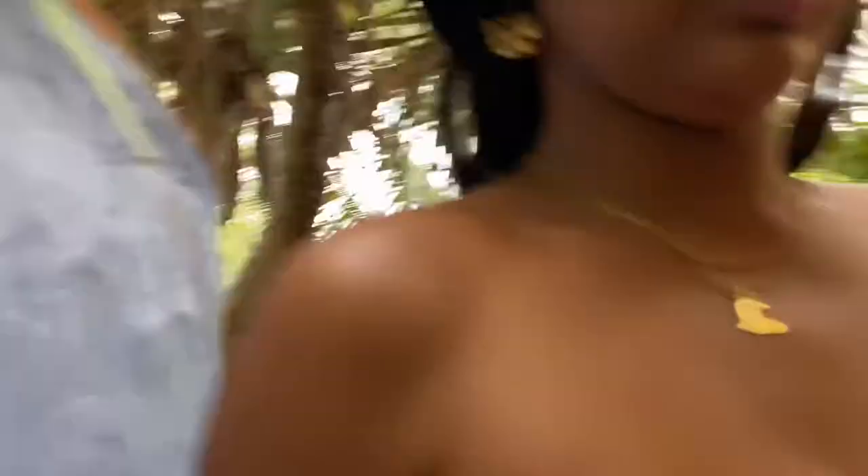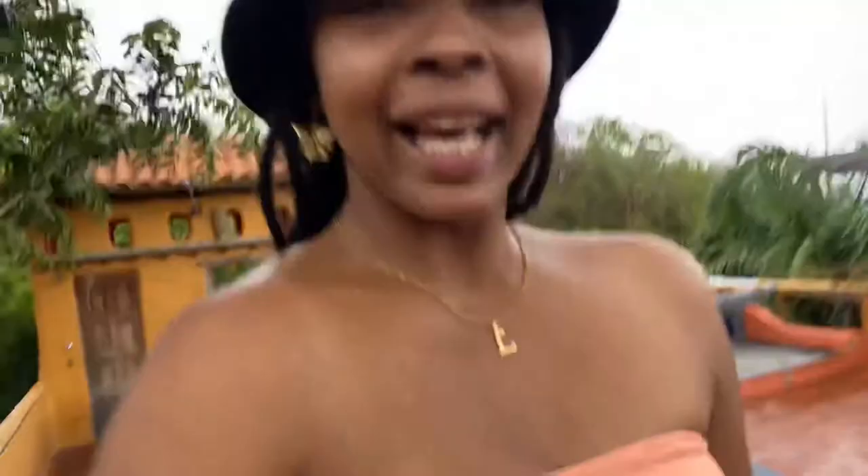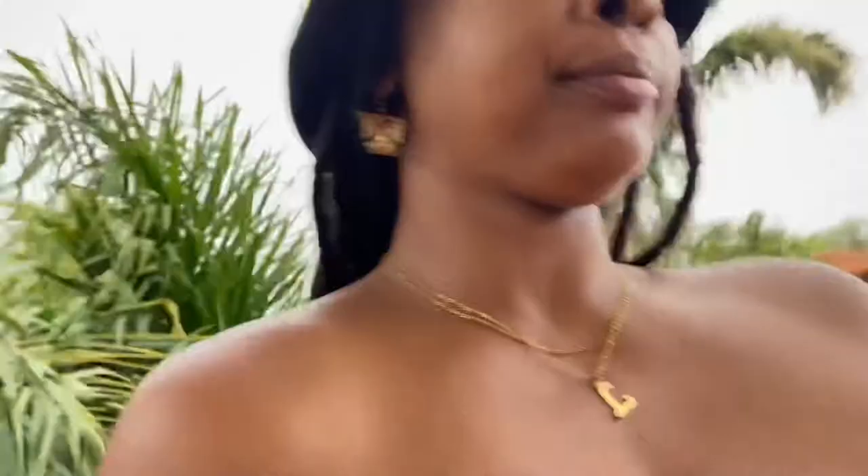We're about to go check out the pool. Wait a minute — I have to go up here to get to the pool? Oh hell no... all right, let's go. Y'all, this is crazy. That's lit! That's lit!